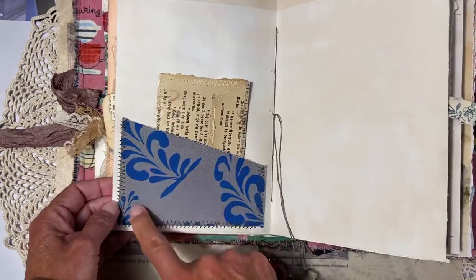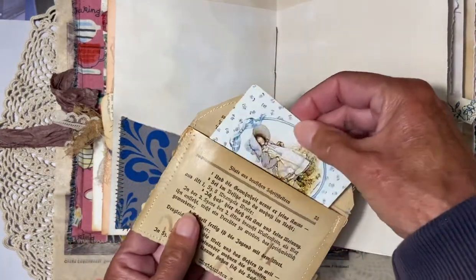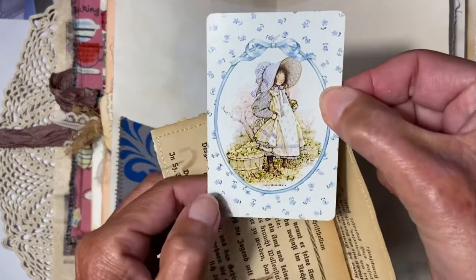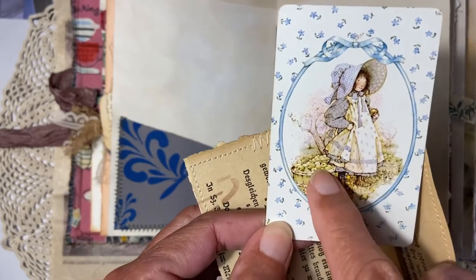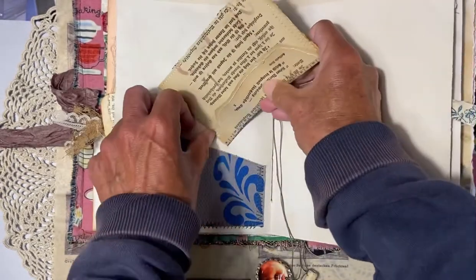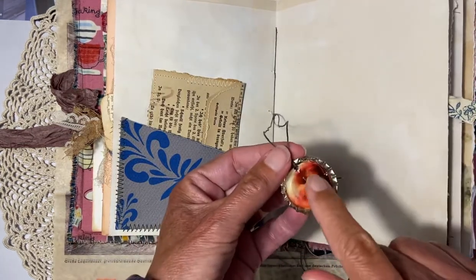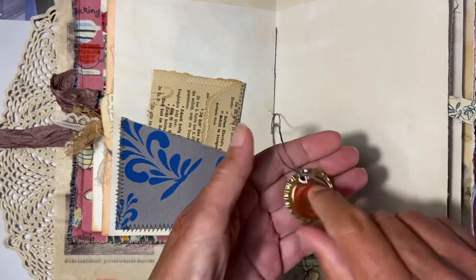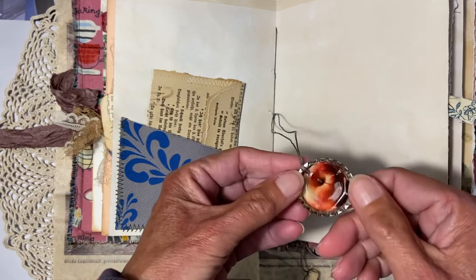On this page I made a pocket with fabric and a small envelope from an old book page. Inside I put a cute little playing card showing a girl with a basket full of apples. Then we're in the middle of the first signature, and here I made a decorative element with an apple image and some glossy accent. There's also a Bosman bottle cap.